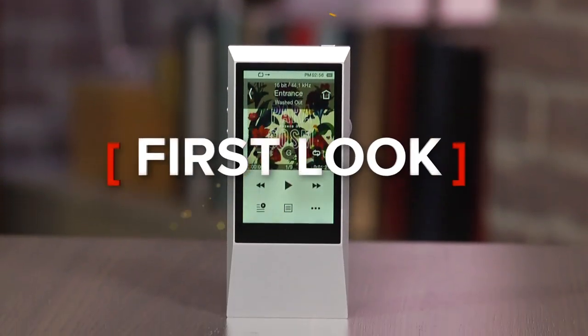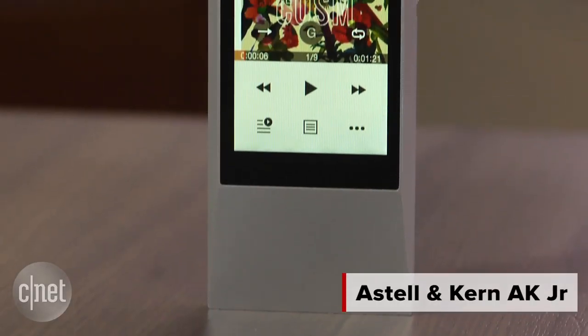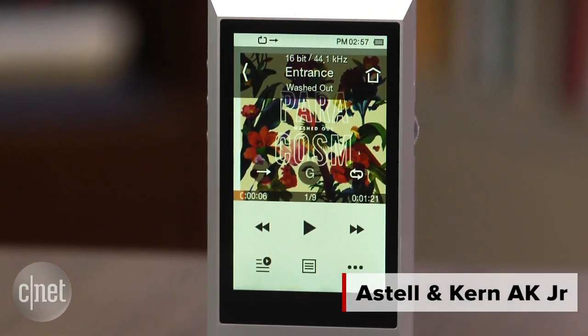Though the brand name has only been around since 2012, Astell & Kern has quickly made a name for itself as the go-to brand for high-end portable hi-fi. But with players stretching into the thousands of dollars, it's been a brand that not many people have been able to experience until now. Enter the Astell & Kern AK Junior.